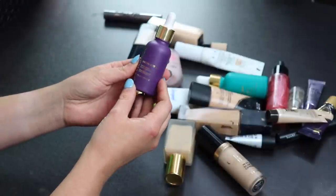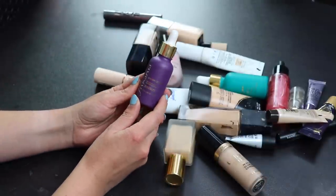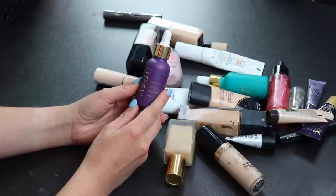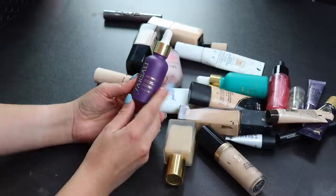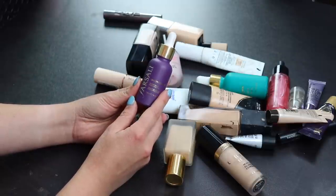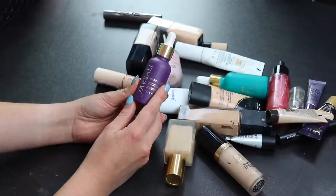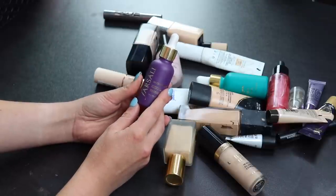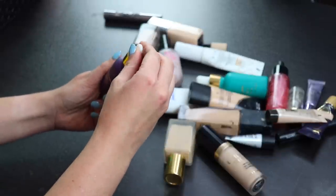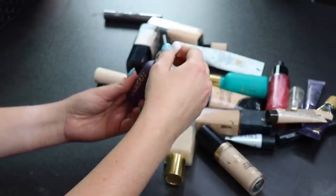Now we have the Farsali Unicorn Drops primer. I absolutely love this. It creates a nice protective layer between my foundation and my skin and it doesn't break apart my foundation or do anything weird, which a lot of primers do for me. I don't know if I'll repurchase when I run out but I really like it.